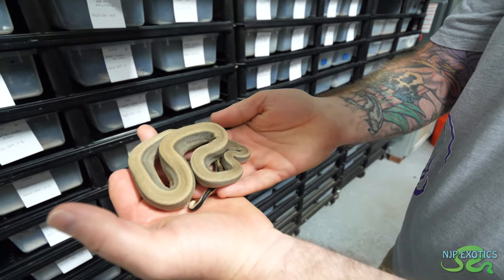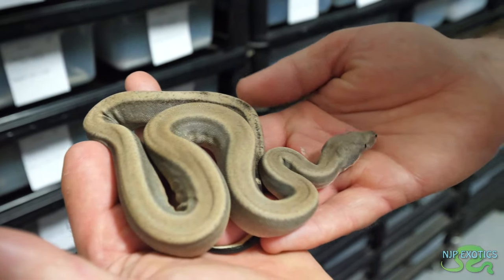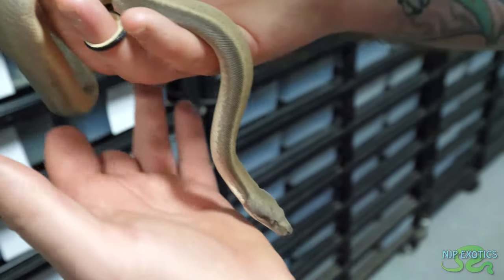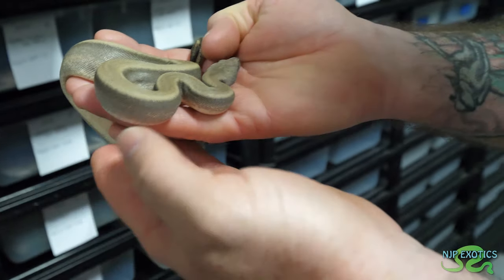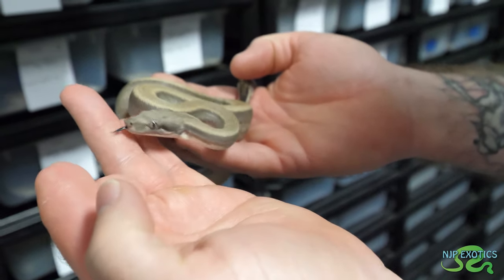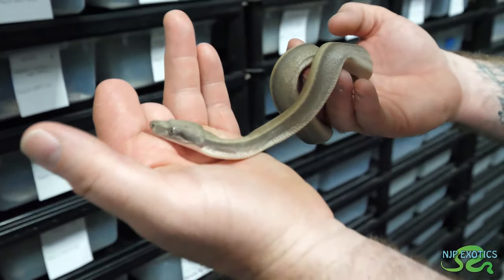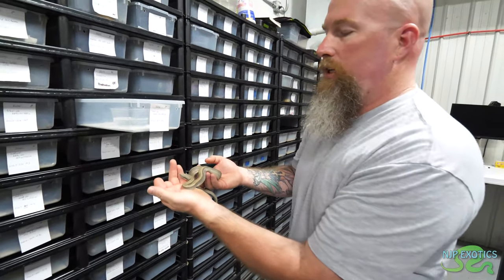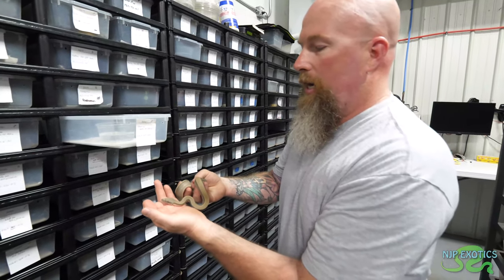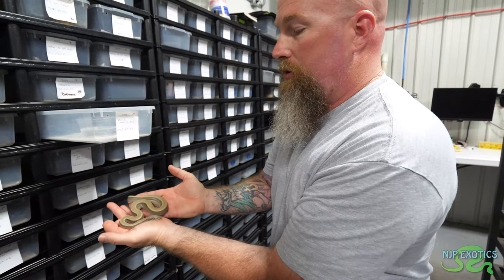The breeding on these was a motley double het albino sterling to a hypo het albino sterling. The eyes kind of blend in with the patterning — big time. Ken Baumgartner, I believe, produced the very first sterling motley. The difference is the motley has really dark eyes. I personally don't think this is a motley, but it's just a fabulous sterling.